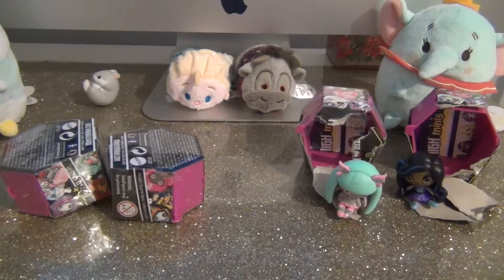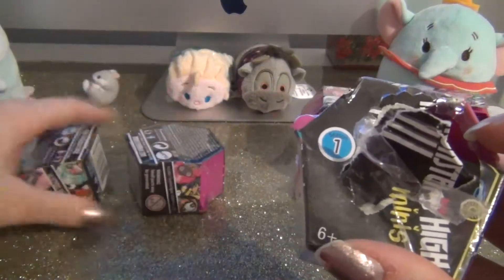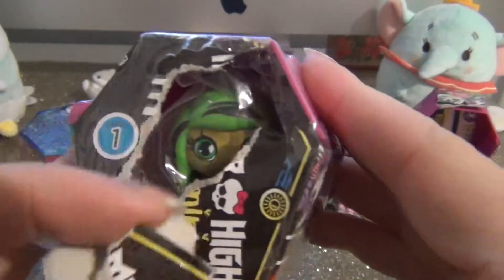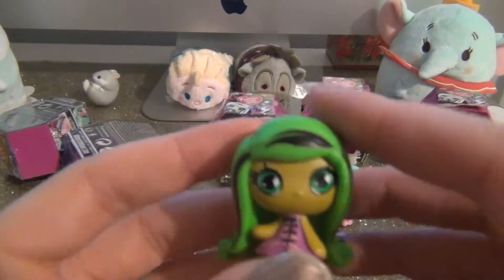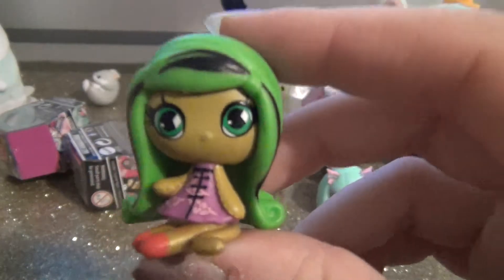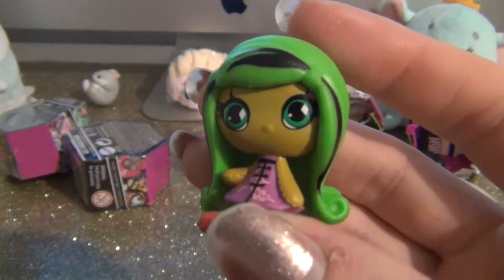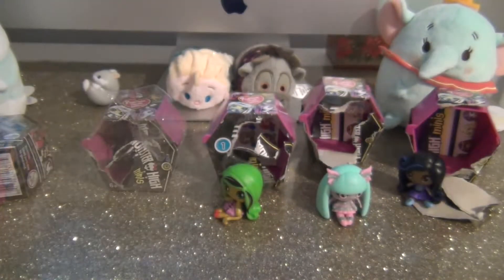Okay, so somebody in Walmart was opening these — I promise I did not do it — but a couple of these are opened and I just kind of peeked through and I knew I needed them. This bag wasn't sealed either — I wonder if they took it out and put it back in. This is Gin Fire — I think her name is Gin Fire, something with Gin and Fire — and she is an original ghoul. We almost have all the original ghouls, we have two more left!